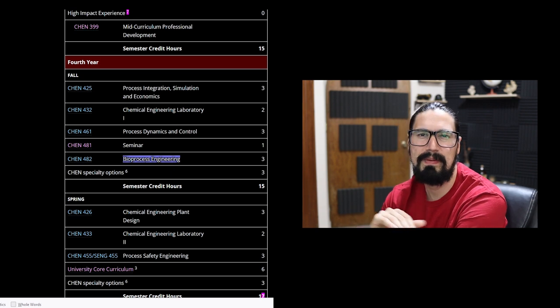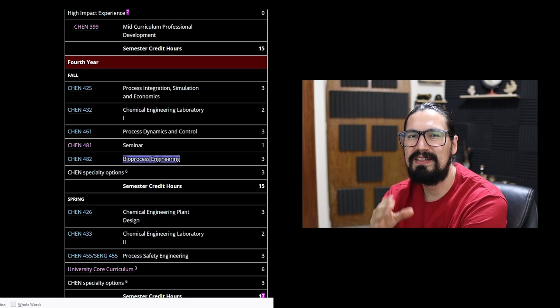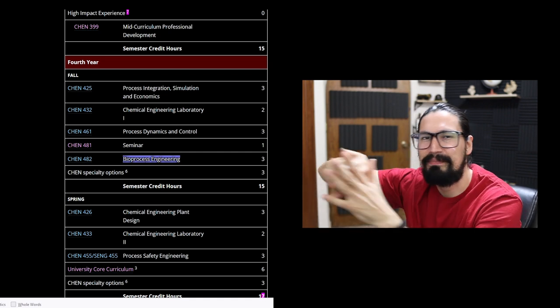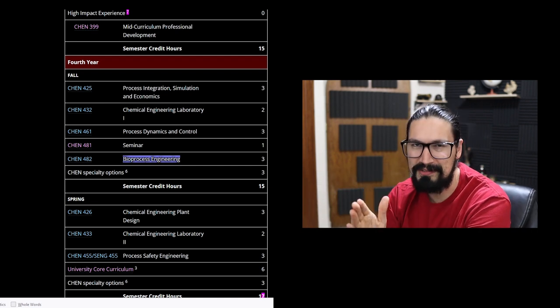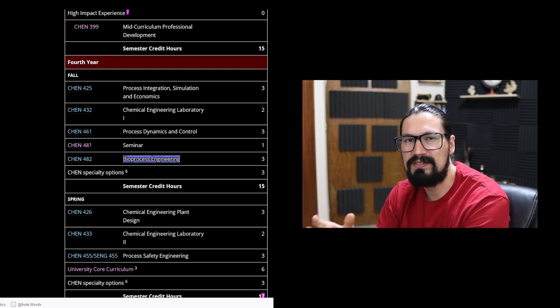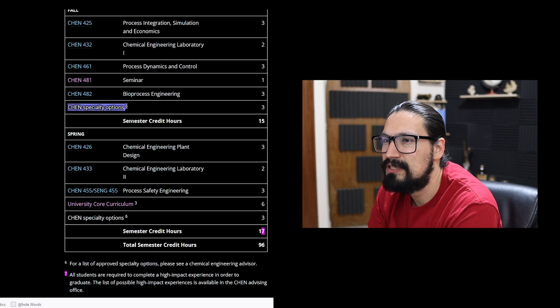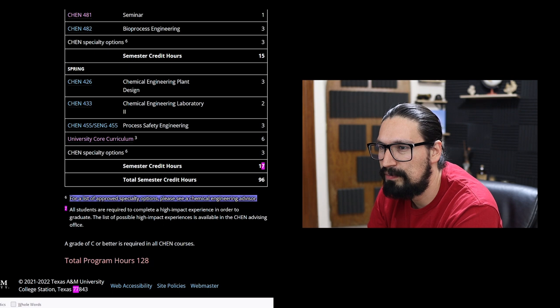Bioprocess Engineering is mandatory — which is interesting because many students may not be into biotech. However, I really think that chemical engineers in the next 10 to 20 years must know the basics of bio processes. You can't just say 'I'm not into enzymes' — you need to go all in. This is especially relevant as chemical engineers move toward greener, more sustainable processes, many of which involve biological systems. Finally, there are specialty options where you select a topic of your choice.